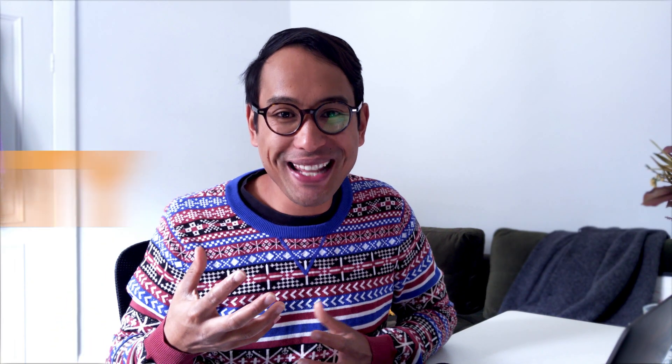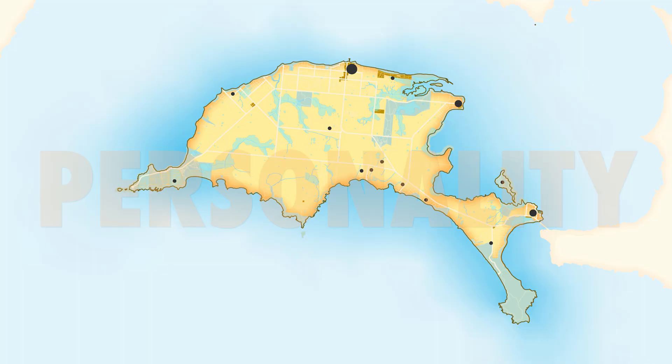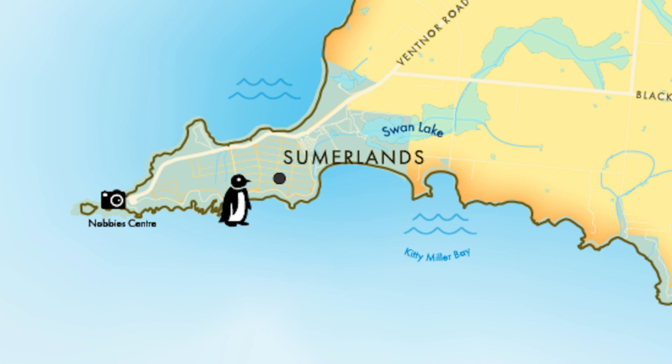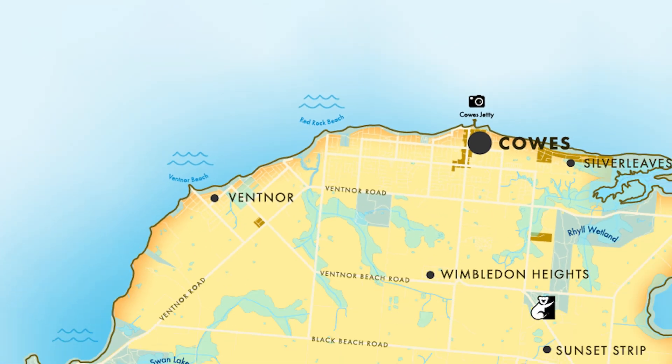My map base is looking pretty good now but it lacks personality. This is when I like to add a combination of labels and symbols and icons to really bring my map to life. During this stage of the process, maps can tend to get pretty crowded so it's really important to take time to make sure that you establish a really clean visual hierarchy.